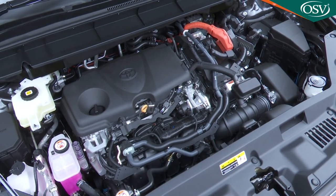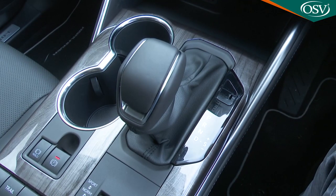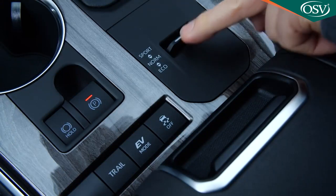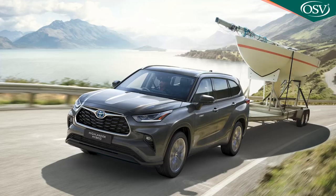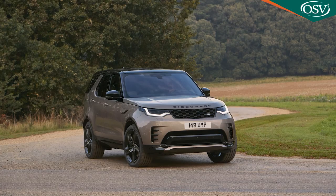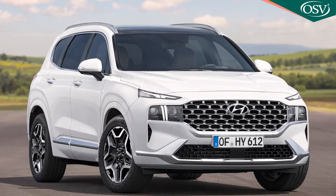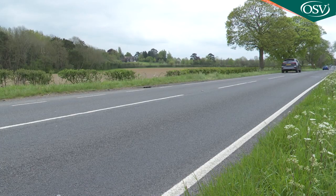The four-cylinder engine develops 245 brake horsepower and works via a CVT auto gearbox, with changes you can speed up by selecting the available sport mode. The two tonne towing capacity isn't quite as good as you'll get on a comparable diesel model, but it's much better than rival full hybrid models from Kia and Hyundai can manage in this segment.